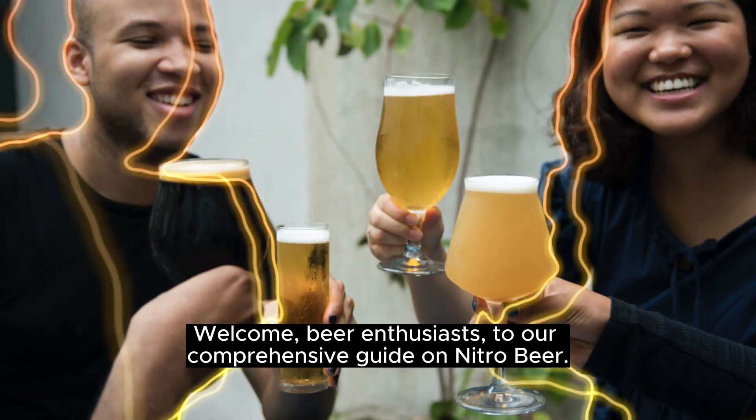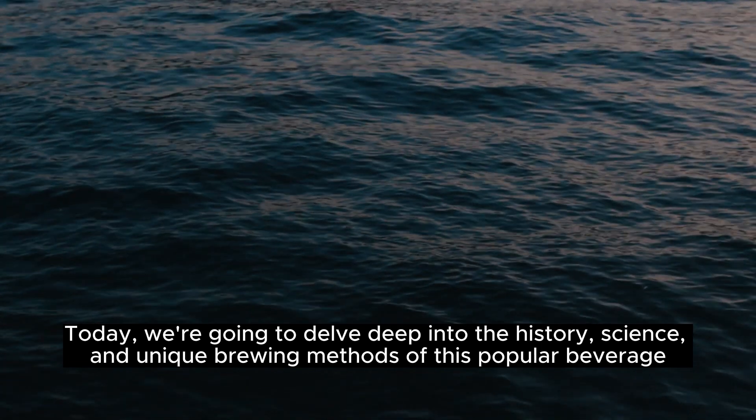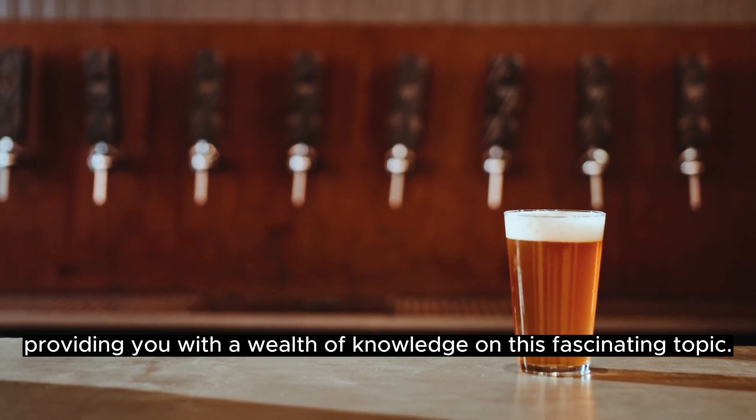Welcome, beer enthusiasts, to our comprehensive guide on nitro beer. Today we're going to delve deep into the history, science, and unique brewing methods of this popular beverage, providing you with a wealth of knowledge on this fascinating topic.